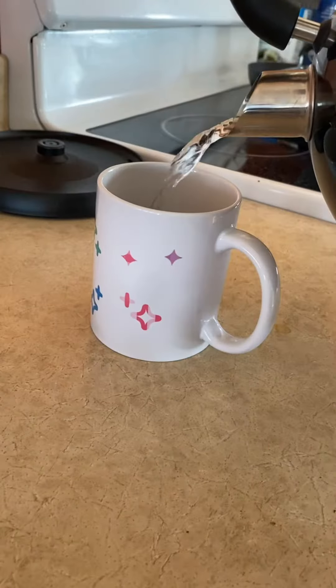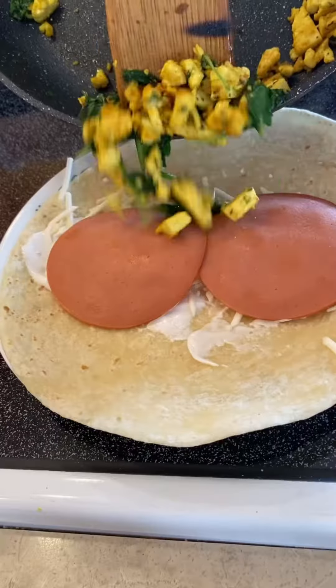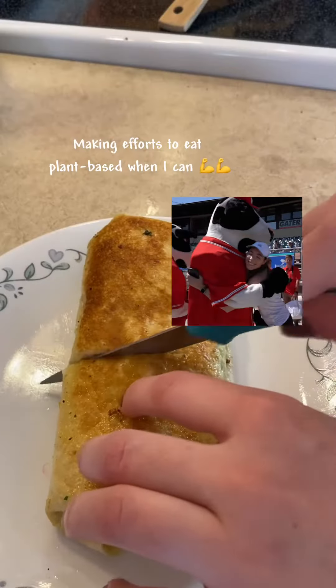Spend a day with me, art student edition. Even before I get out of bed, I make all my social media posts for the day. I get ready at 9, then make my breakfast — this is a plant-based breakfast wrap.